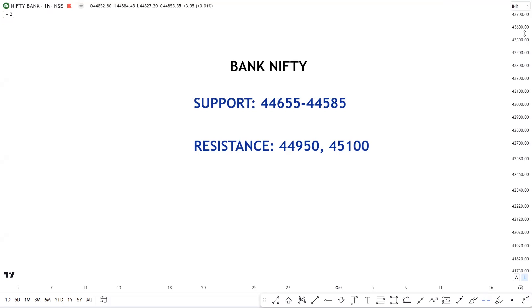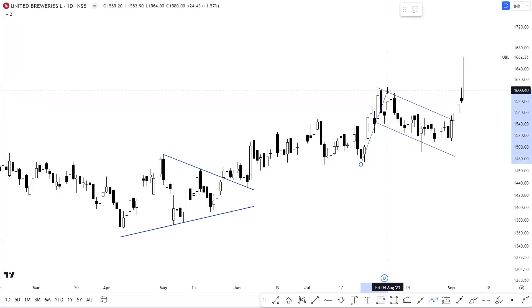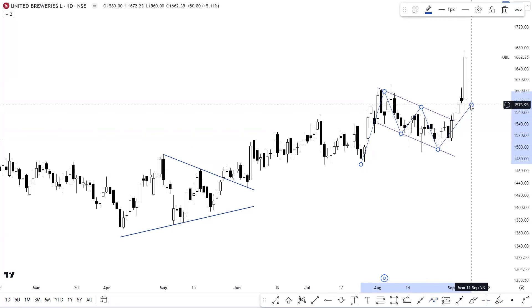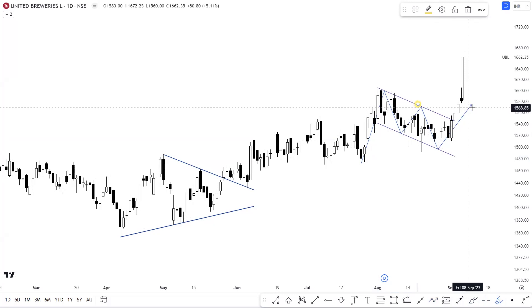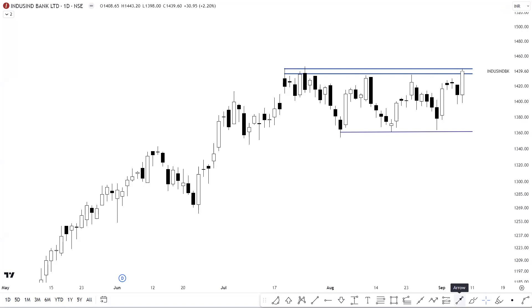चलिए stocks की बात करते हैं — starting with the update on UBL। हमने discuss किया था on the daily chart that UBL में एक sideways range में consolidation था, and with the breakout we discussed a long opportunity above the levels of 1576। And you can clearly see how beautifully UBL has caught up onto the trajectory on the higher side — आज के trading session में the stock was up by almost 5%. At this particular counter it will be best to trail the gains in case the stock rolls over।